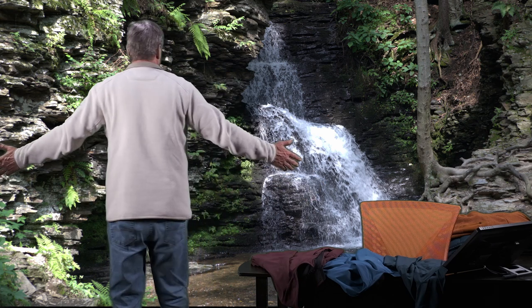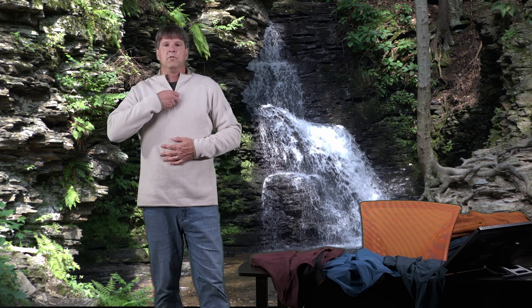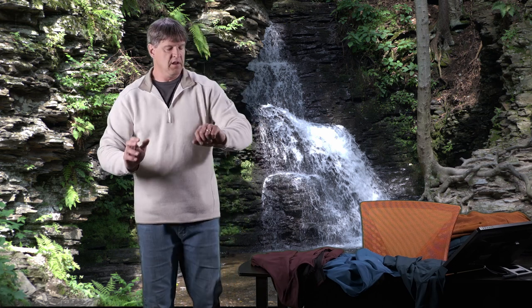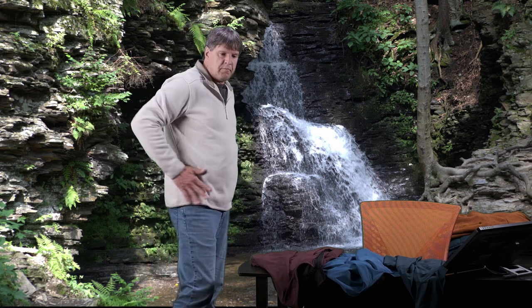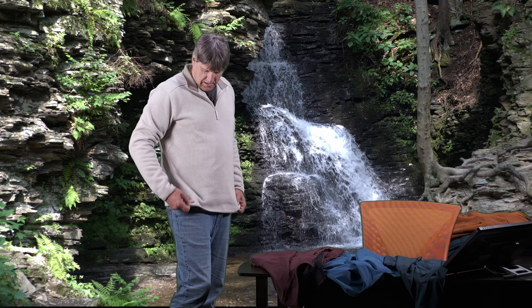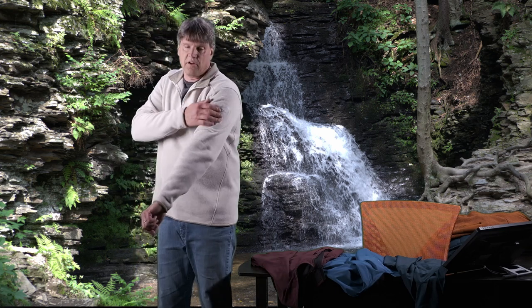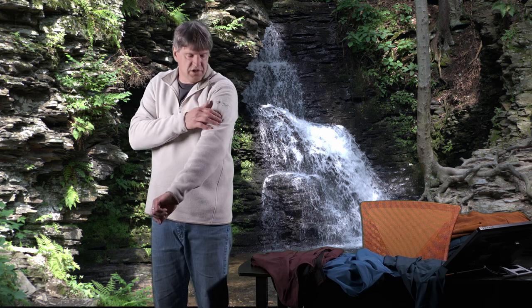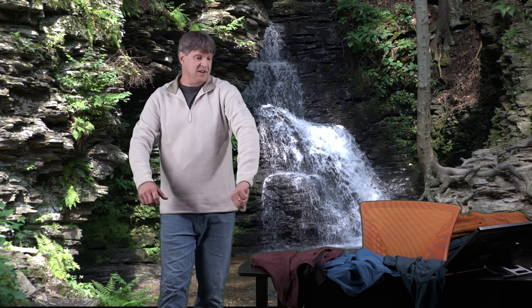So this is the half zip. Really nice, same soft fleece inside. The only difference with this one is it does not have the pockets on the side. There are no pockets on this. The only pocket is this little thing on the sleeve, which is pretty much useless — I think it's just more design, but it's a nice touch. It looks cool.